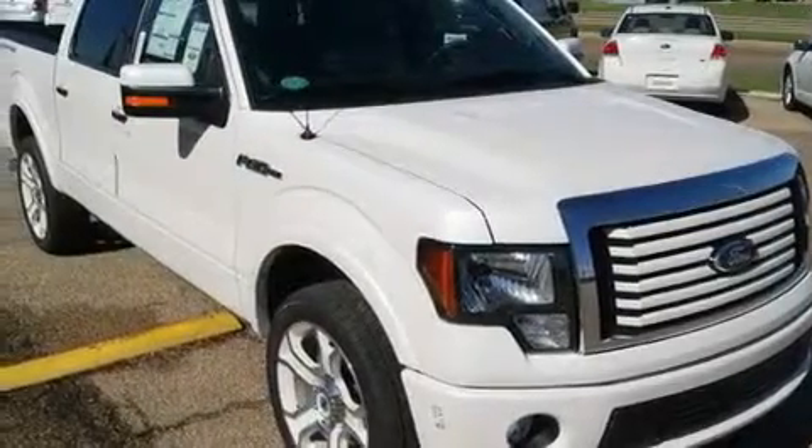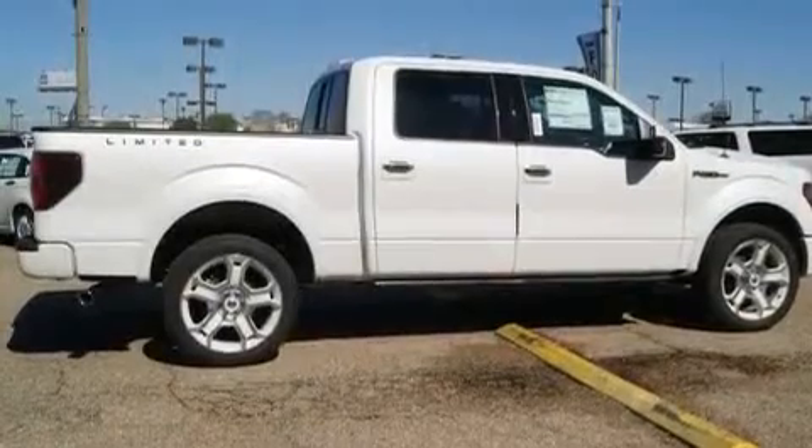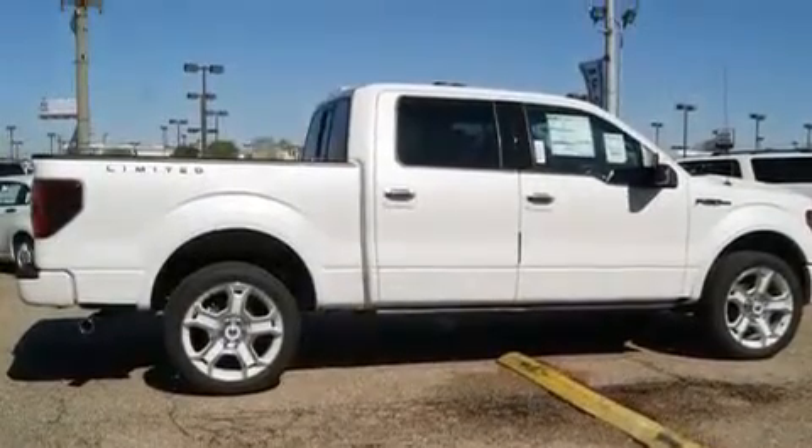Its top features include dual-power seats, air conditioning with automatic climate control, cruise control, leather seats, and a trailer hitch receiver.